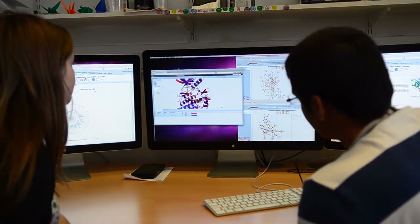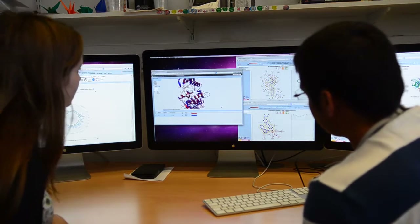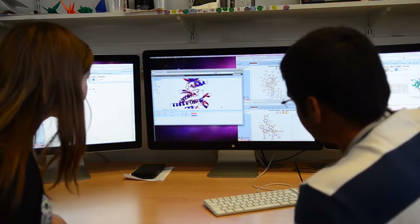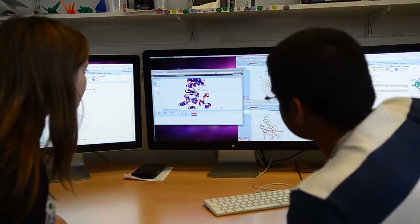On top of that, the data come from various domains of science — from biology and from chemistry and from the clinic. So how do you put all these data in one place and actually make sense of it as a researcher? That was a challenge we faced and we're hoping that we're addressing with CANSAR.